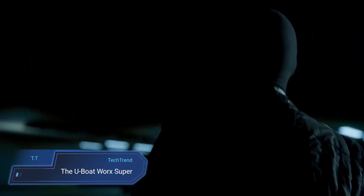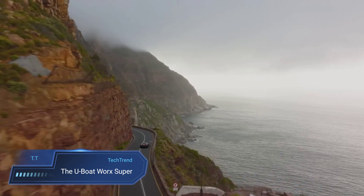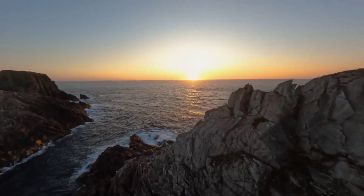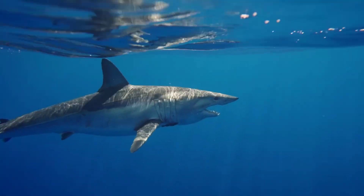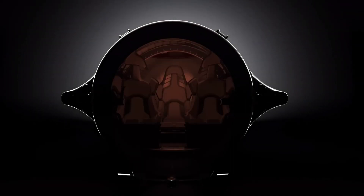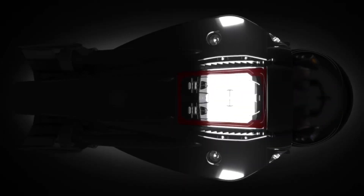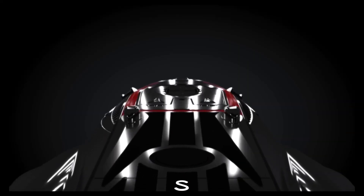Dive into the depths of luxury with the U-Boat Works Super Sub, a marvel of engineering and aquatic prowess. With its cutting-edge wing design and elongated tail, this high-performance sports submersible sets the standard for hydrodynamics, effortlessly gliding through the underwater realm. Surpassing even the cruising speed of a bottlenose dolphin, the Super Sub reaches an impressive 10 knots, offering thrill-seekers an exhilarating underwater adventure like never before.